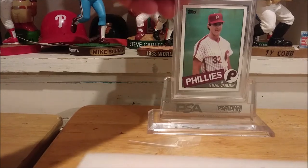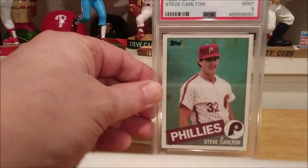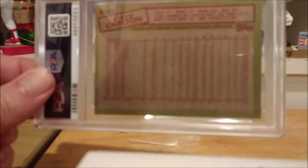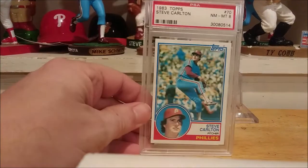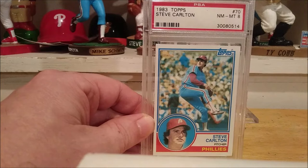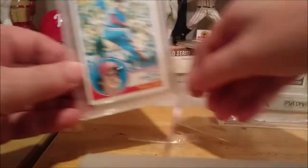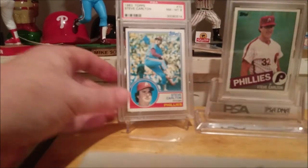Let me give you a closer look at the '85 Topps Carlton and the '83 Topps Carlton. Here is the 1985 Topps Steve Carlton — I love it in the new holder; it looks a lot better. This thing is pretty much perfectly centered. And the '83 — great-looking card. Yes, it's a little off-center left to right, but this was all I could find for any graded '83 Topps Carlton. If anybody sees one in a PSA 9, let me know — I'd be thrilled to grab it.